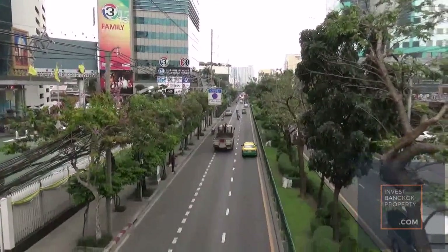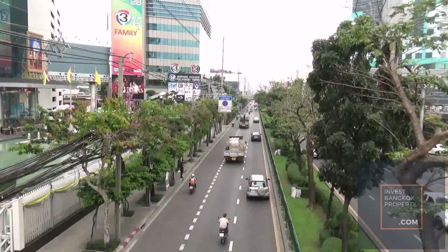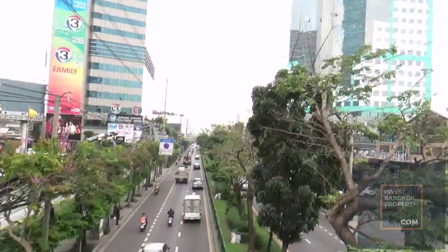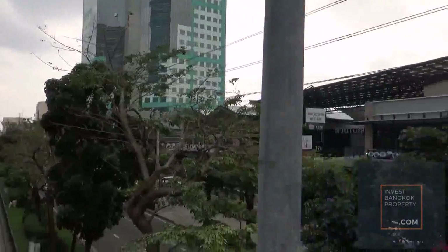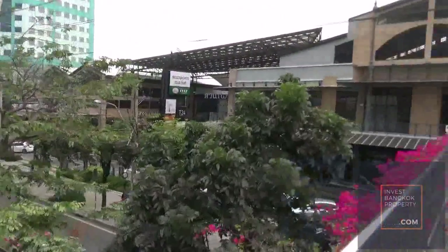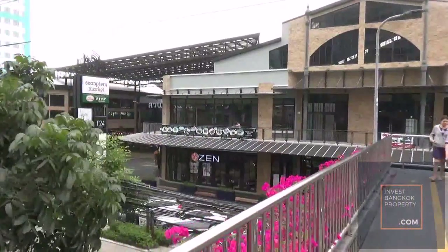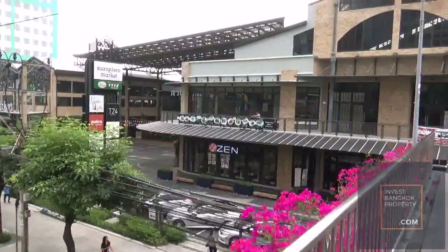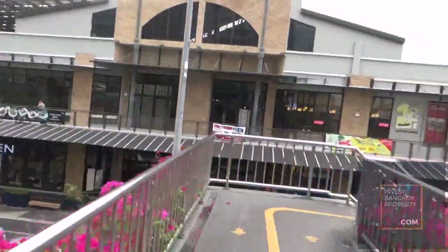This direction will be heading towards Onnut, away from the city. We call this the Green Tower. And from here you can see that this is the Somplen Market. It's not exactly a market — it's actually more like a community mall, with a lot of food options.